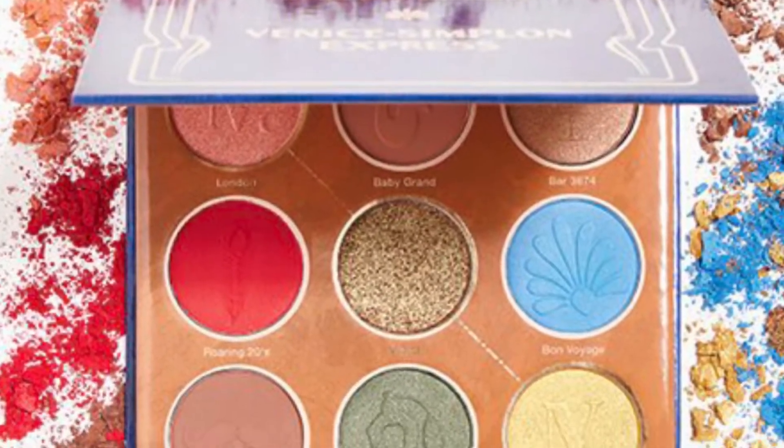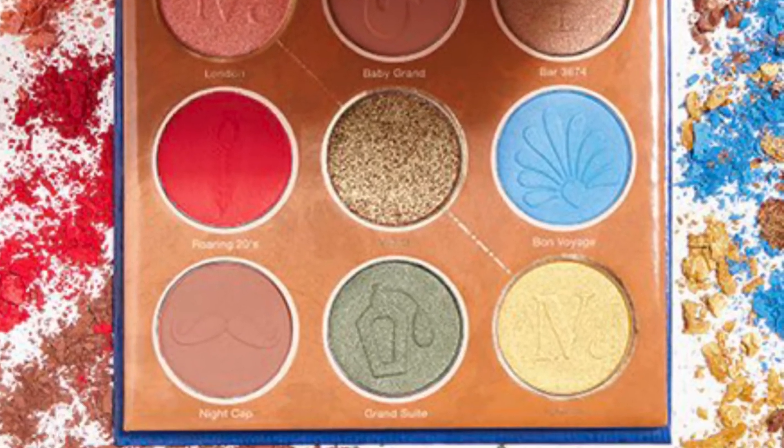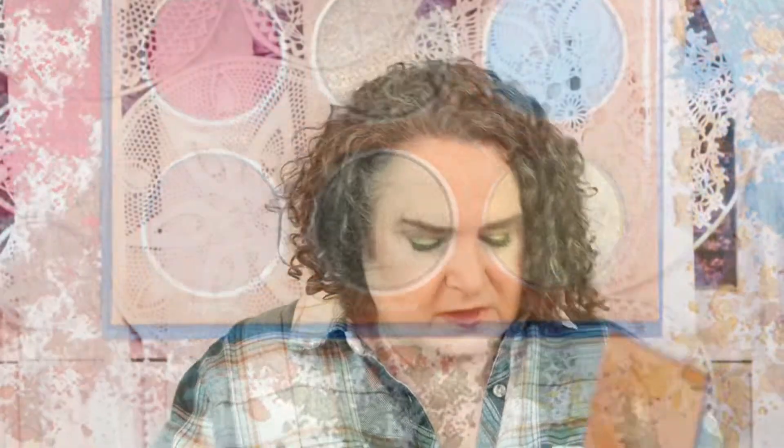What I have on my eyes today is the Nomad Venetian Simply and Express palette — mainly these three shades right here. The Glossy Box is $21 a month and there's over a $75 value in there.